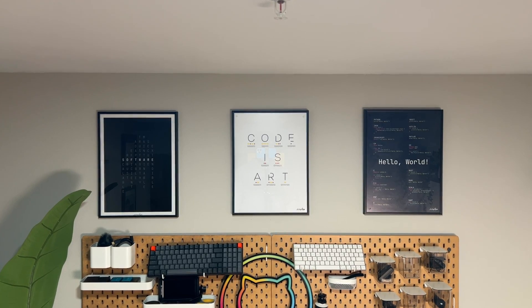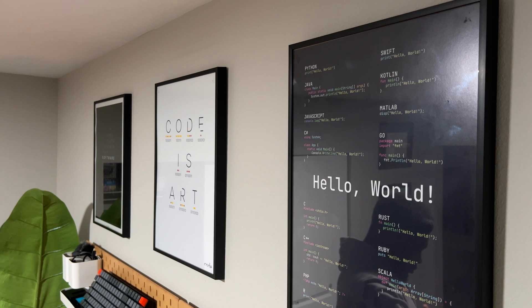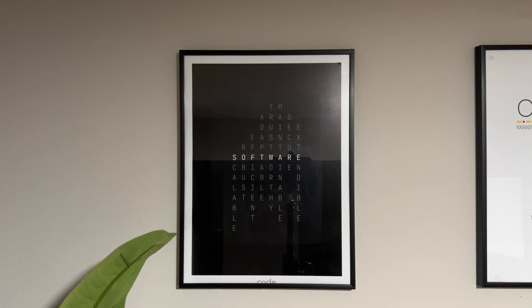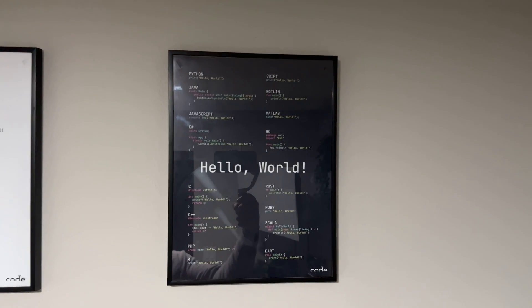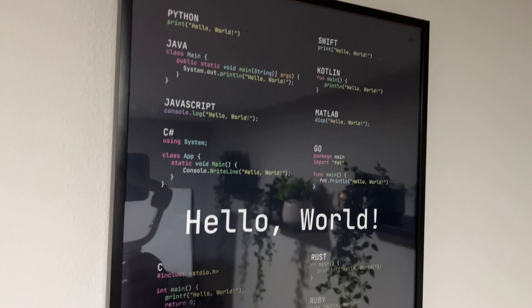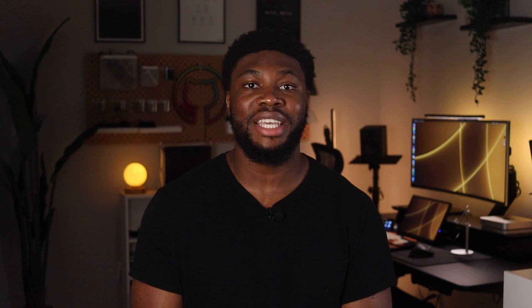Above the spec boards are three posters I picked up from thecode.xyz. I am a software engineer and I figured adding some software-related items to my space would be a nice touch. The first poster is a crossword puzzle of software stating all the properties that good software should have. The second is 'Code is Art' written in words with the binary translation of the letters underneath. The third poster is a collection of 'Hello World' written in the most popular programming languages using the Dracula VS Code theme. This one has a special meaning — 'Hello World' is usually the first code you're taught to write. For me, it signifies the beginning and how simple everything starts off before it gets complicated and you're stuck debugging code for the last four hours only to realize the problem was a tiny semicolon.